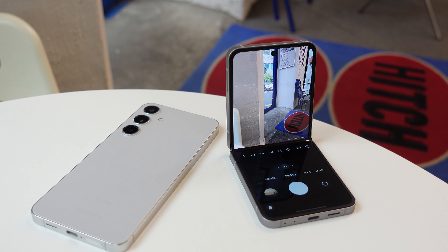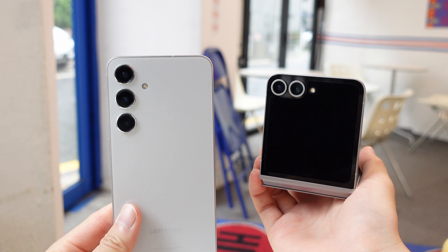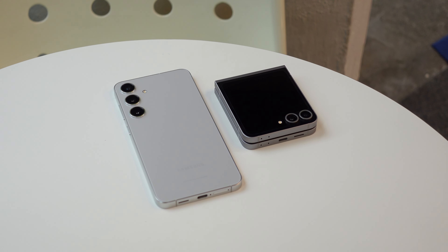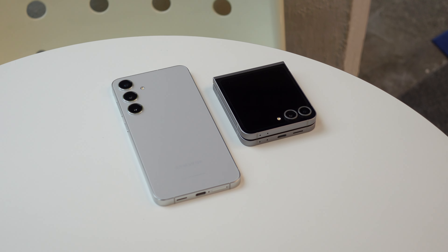With so many similarities, the difference really comes down to the traditional slab display versus a folding display. This one difference is actually a huge deal when comparing all kinds of day-to-day use cases. So let me take you through all the things you need to know between these two phones, and you can decide yourself if this is the year you flip or not.